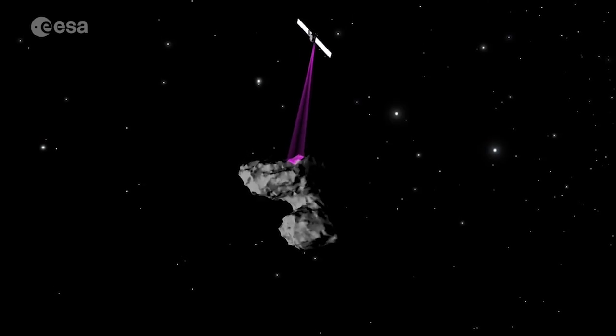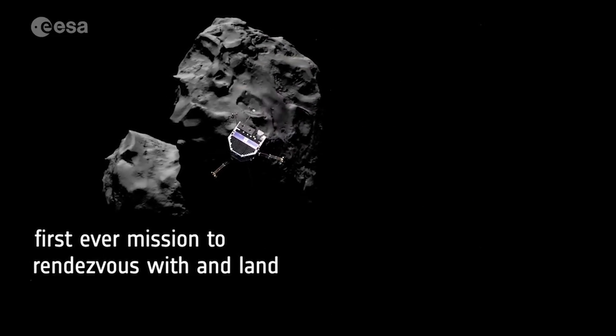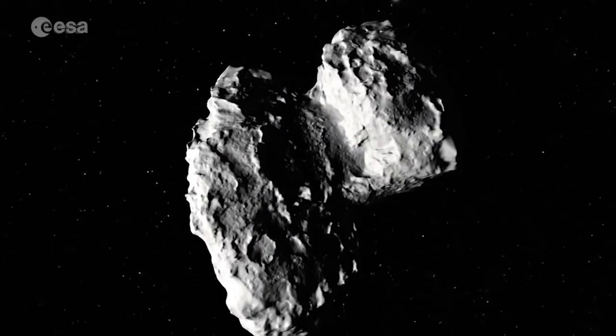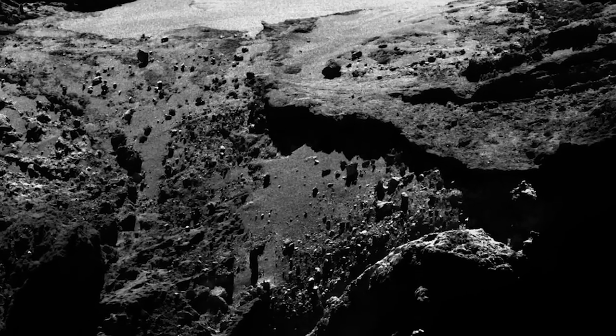Finally, ESA has reached new heights in exploration with Rosetta, the first ever mission to rendezvous with, escort and land on a comet. Comets are icy time capsules containing almost unaltered matter left over from the birth of our solar system.